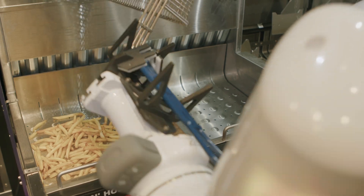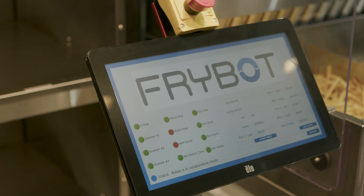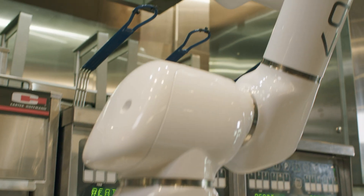With so many variables, FryBot continues to perform and significantly improves your yield for higher profits. Reach out today and learn how FryBot can improve your output and take your profits to the next level.